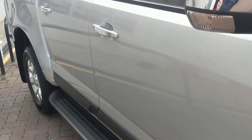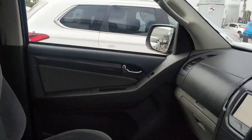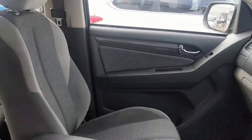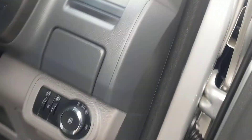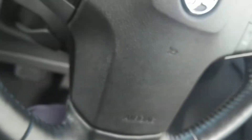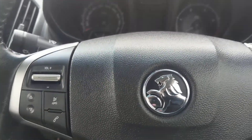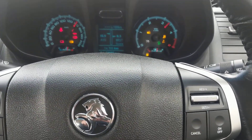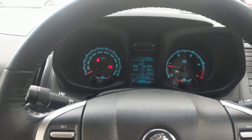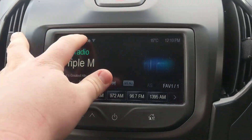Coming into the car, it's a very tidy car. You can see there's a reverse camera. If we jump in and start the car up — as you can see the Holden Colorado comes with various options, including the Holden MyLink system, which is all touch screen.